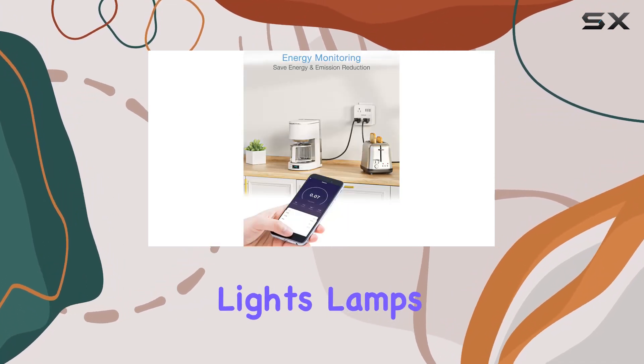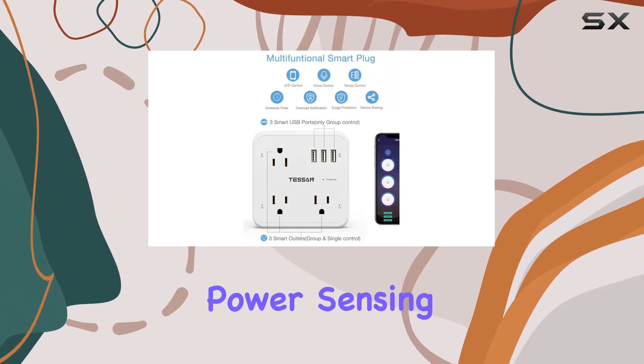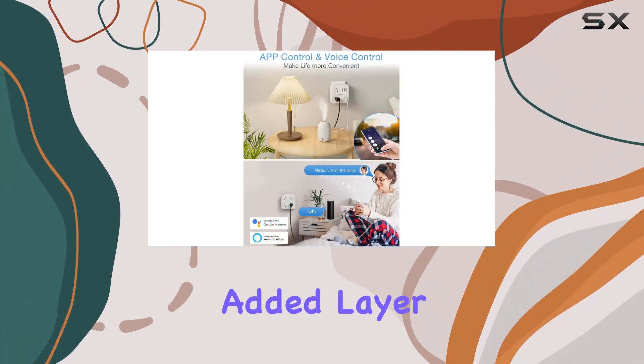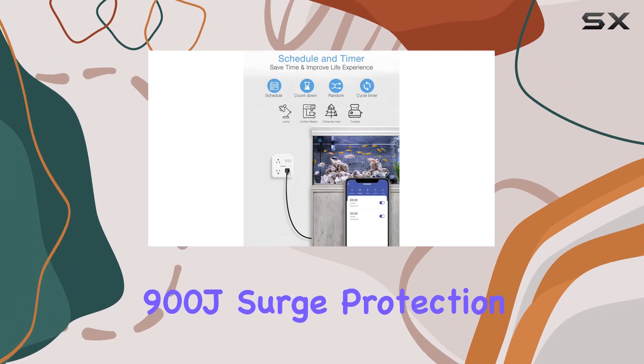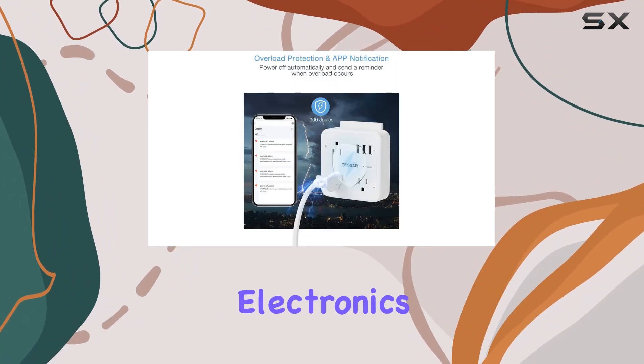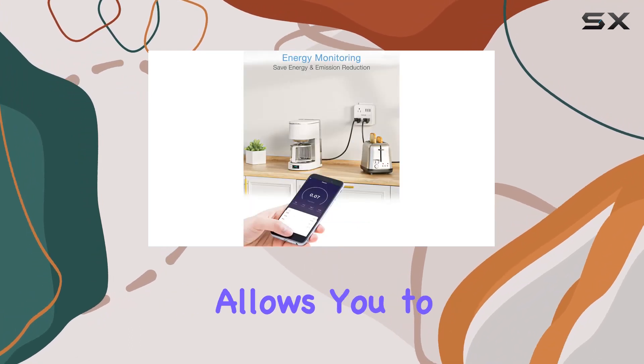One standout feature is the ability to create schedules and timers for your devices — whether it's setting up your Christmas lights, lamps, or coffee maker, the Testin smart plug has you covered. The power sensing detection system ensures automatic shutoff in case of overload, providing an added layer of safety. The 900J surge protection is a thoughtful addition safeguarding your valuable electronics from power surges.